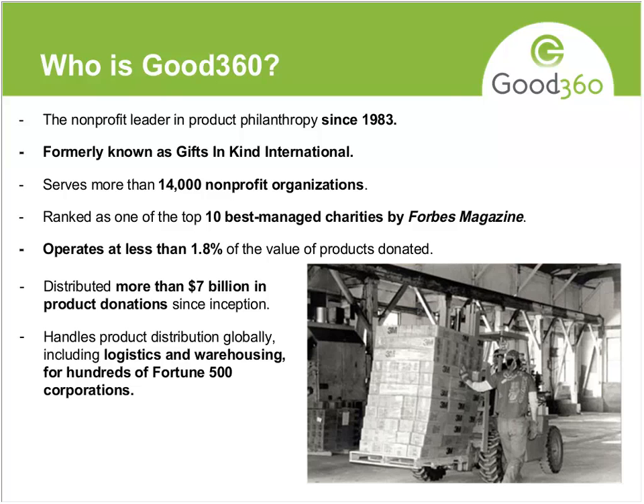We are a nonprofit organization focused on getting product donations for our nonprofit network. We currently have more than 14,000 nonprofits and we're growing very quickly. We work with a lot of the top companies who give us products. I'll tell you a quick story about how we were founded, which gives you a good sense of the need and why we were founded in 1983.